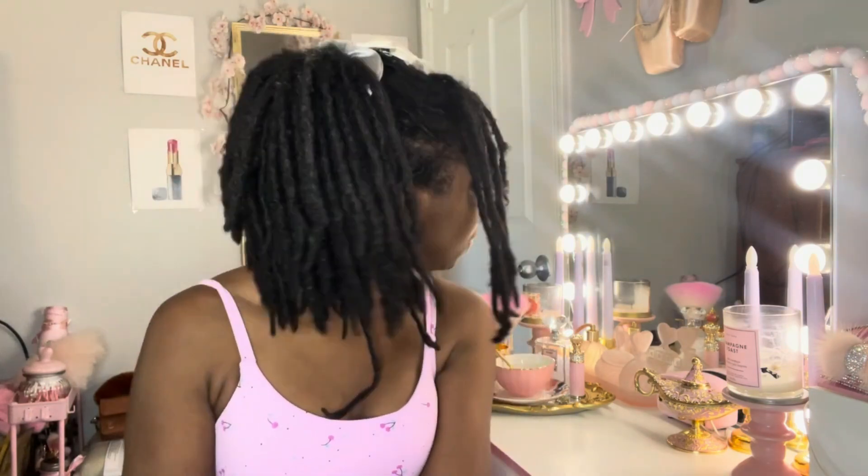Today I'm going to be talking about my locks, and this is going to be a two year, seven month lock update. As you guys can see, my hair is pretty long now — it has grown so much. If you've been with me through the beginning of my lock journey, you know that I started with instant locks. This is my second set of locks and I'm loving them so much.